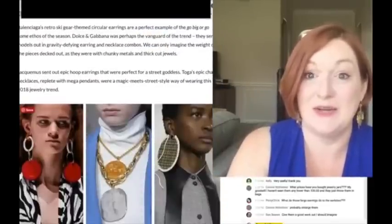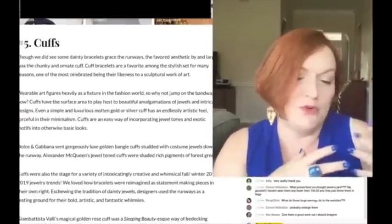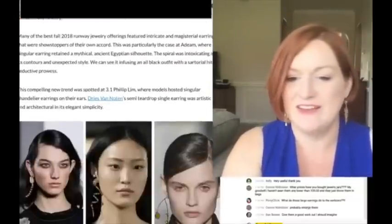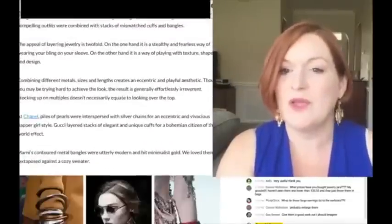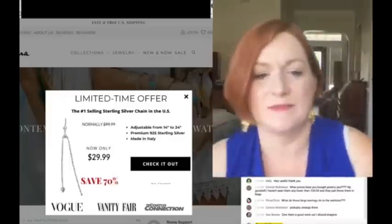Mega-size jewelry, ginormous jewelry. I saw one that had brooches - and they were all really big brooches. Cuffs and single earrings also came up. I won't go through any more of these because it might be getting repetitive.